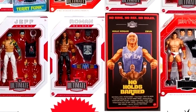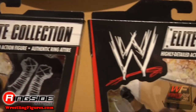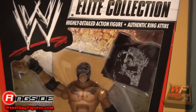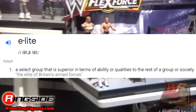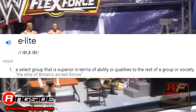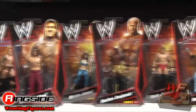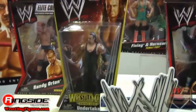When Mattel first started out, they wanted to name their main line of WWE action figures to be above the rest. So they announced that their main line would be called the Elite Collection. The dictionary definition of elite is a select group that is superior in terms of ability or qualities to the rest of a group or society. And after 13 years, Mattel has truly delivered on the name.